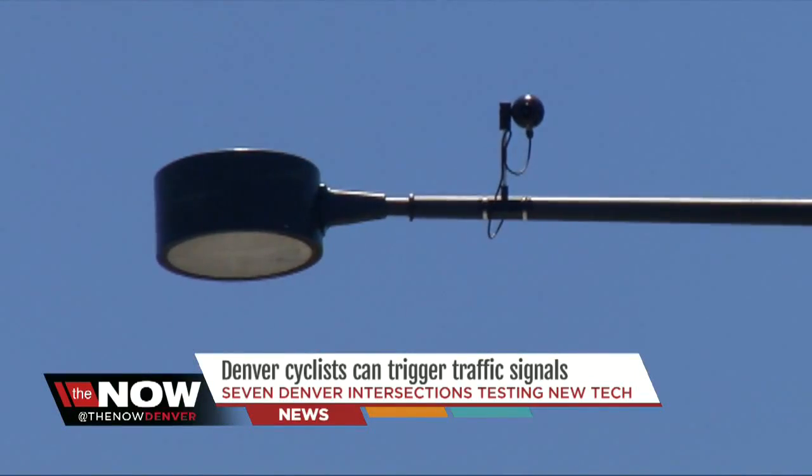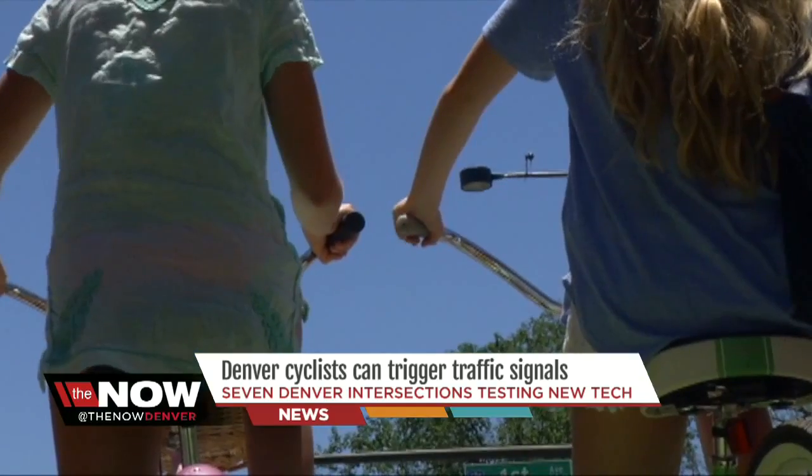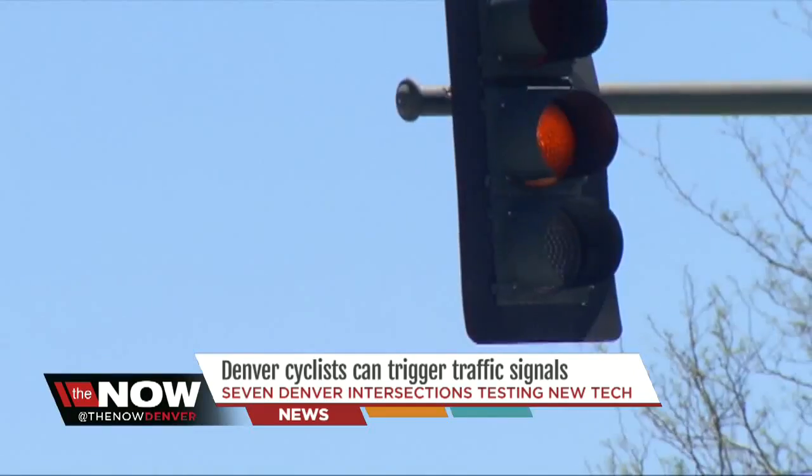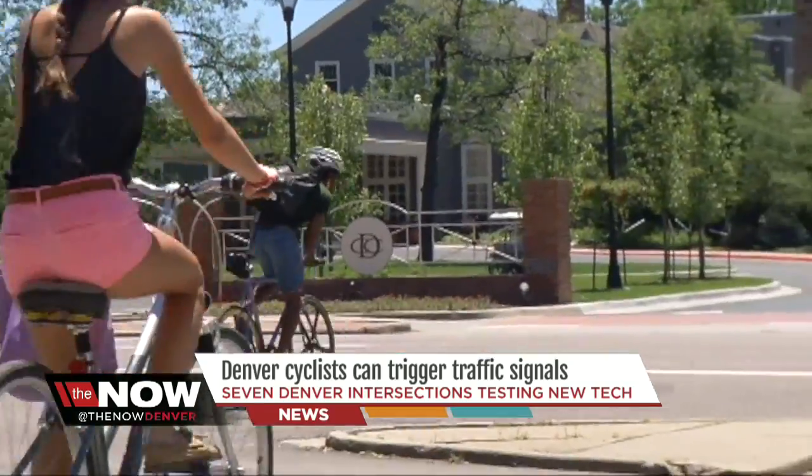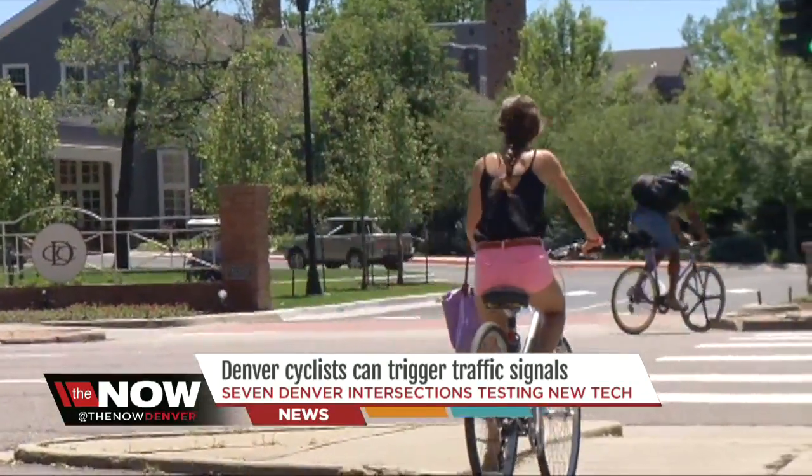The Denver Regional Council of Governments provided about $100,000 to install these types of cameras. Earlier today, I spoke to Nancy Kuhn with Denver Public Works, who says cyclists are not the only ones who will benefit.